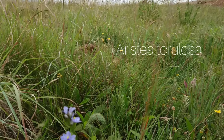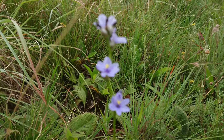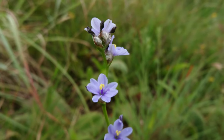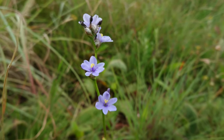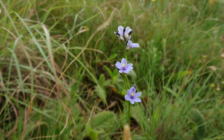And here we have another blue flower in the veld, which is Aristea torelosa. They really do have beautiful blue flowers, similar in shade to that of the Agapanthus, although I have seen white and pink flowered mutants of this species.